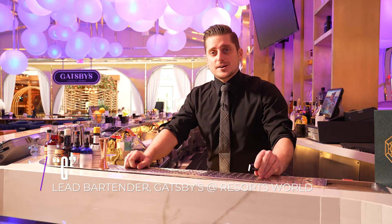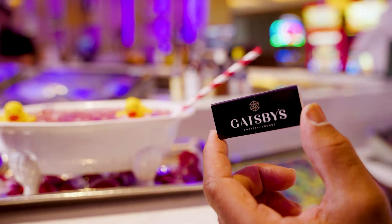No trip to Gatsby's would be complete without trying our signature cocktails. If you find this matchbook, scan the back, and you'll get access to our craft cocktail menu.